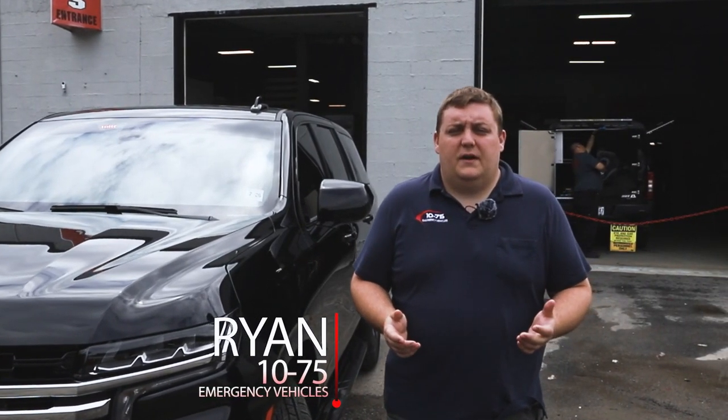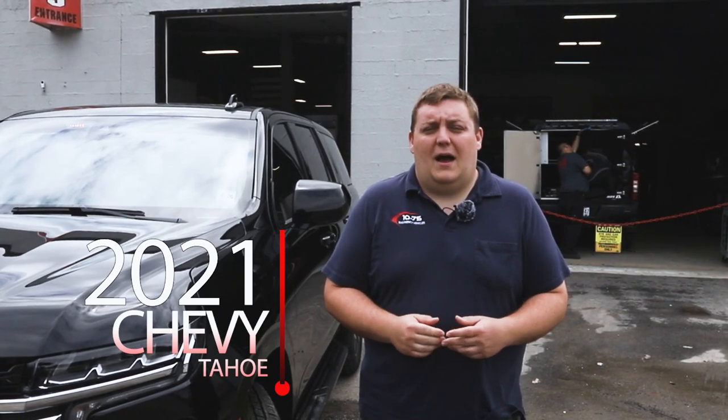How are you doing? It's Ryan with 1075 Emergency Vehicles. Come check out this week's build showcase of this 2021 Chevy Tahoe Admin Package.